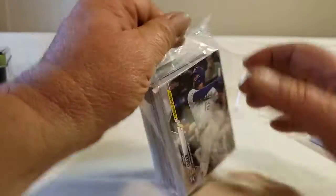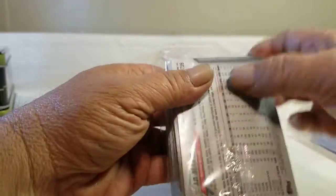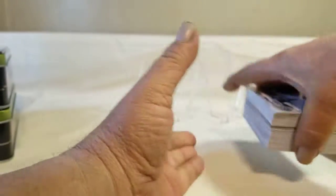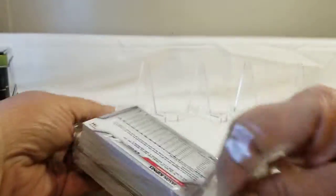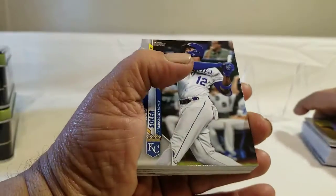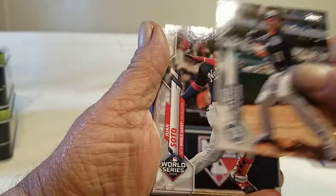The first one. A couple of hanger boxes back, I did find an auto in a hanger box, which is pretty rare in itself. Definitely was a pleasant surprise for me. So let's go ahead and get into it. We've got Solar, League Leader, Rendon, and Soto — just to mention some of the highlights.